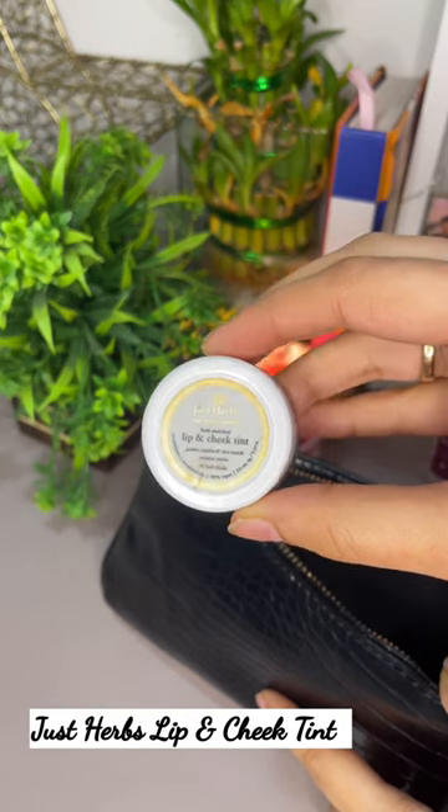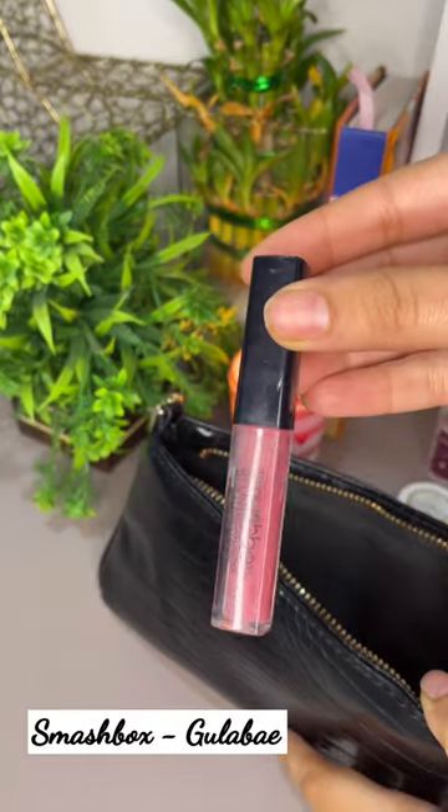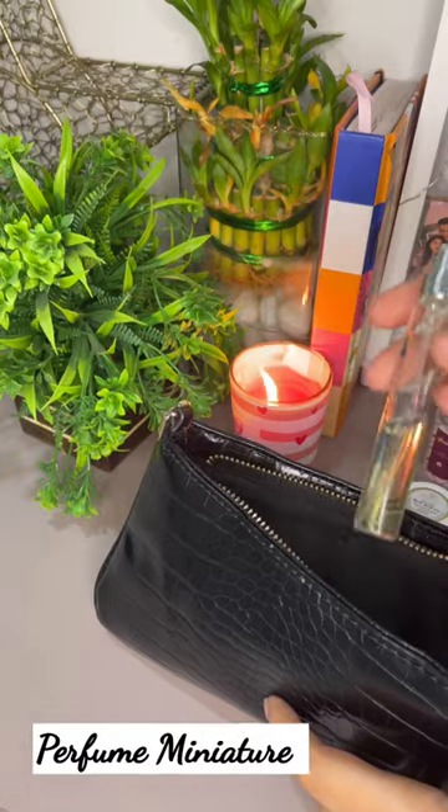Then I have the ecological lip balm because lips always dry. Then Just Herbs lip and cheek tint — if you don't do makeup, this comes as a saviour. Then hair tie. Then I have the Smashbox Gulabi — this is my favourite lipstick. Then a perfume miniature.